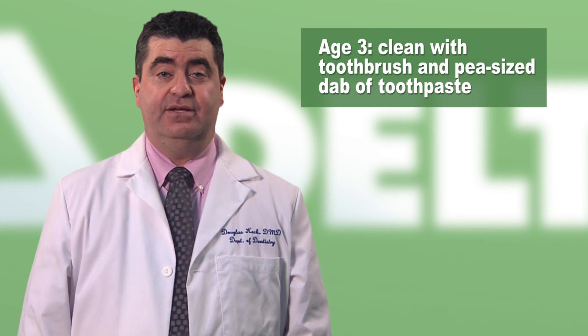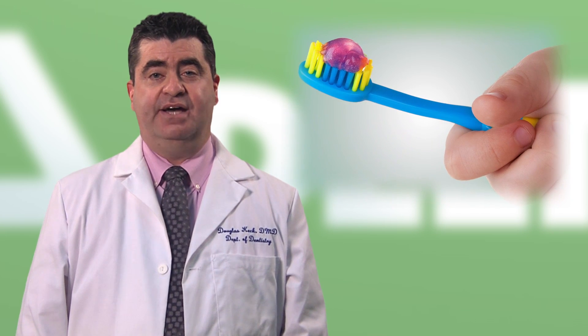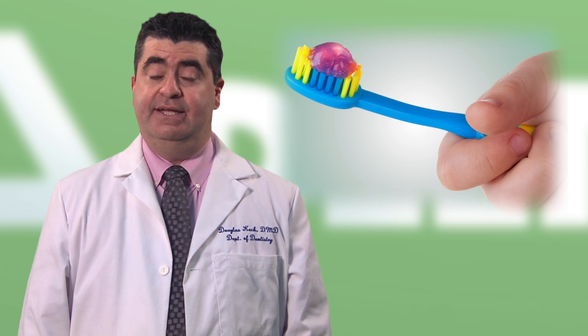If your dentist feels that your child may be at a higher risk to develop tooth decay, either due to diet, hygiene, or a lack of fluoride in your drinking water, he or she may recommend using just a light smear of fluoride toothpaste on the baby-sized brush. Around age three, you can use a small, pea-sized dab of toothpaste. Infants and toddlers tend to swallow almost all the toothpaste on the brush, and it doesn't take much to help prevent decay.